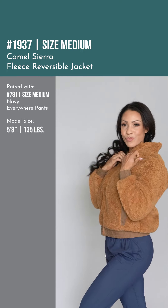Okay, next item is so fun — I love this. Fall is pretty much here, it's getting cold outside, and this jacket — this is the Camel Sierra Fleece reversible jacket — I just love it. It's very nice, just like that sherpa soft material.